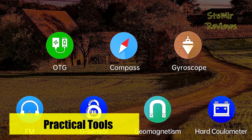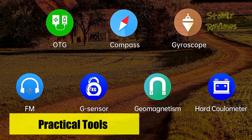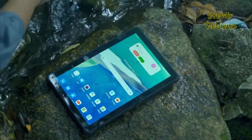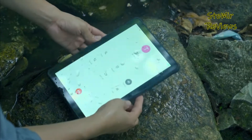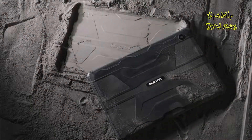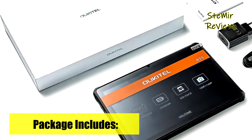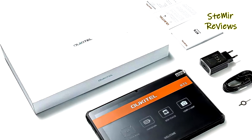Photography enthusiasts will appreciate the front and rear 16MP cameras, offering various shooting modes. The tablet supports 4G dual SIM cards, Bluetooth 4.2, 5G Wi-Fi, face recognition, gyroscope, GPS, and features dual stereo speakers. Additionally, it supports capacitive pen input, making it a versatile choice for various tasks and hobbies.